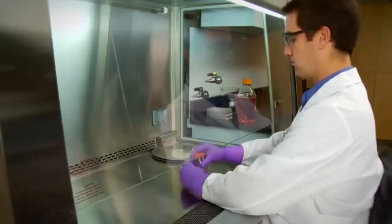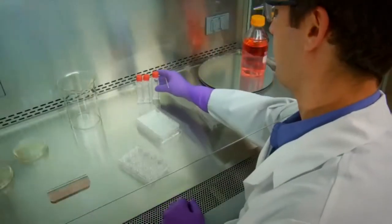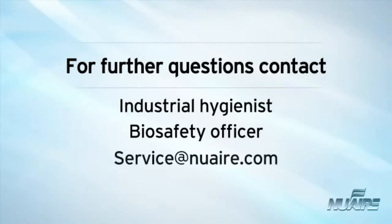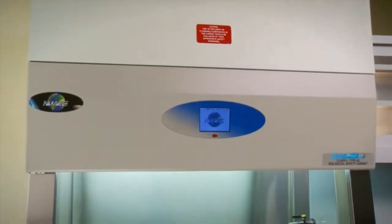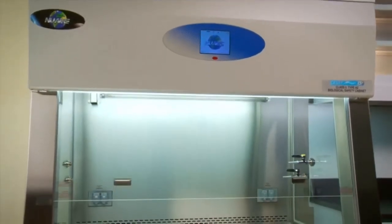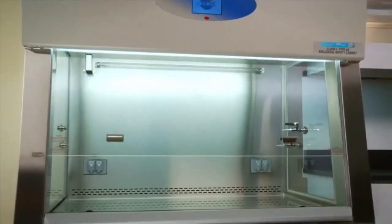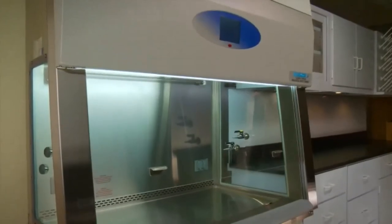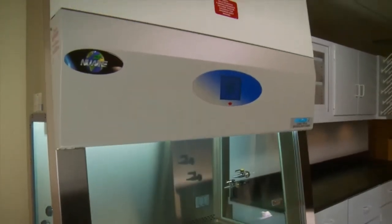For more information on how each test is performed, please contact NuAir or NSF at NSF.org. If you have further questions about setup, preparation, operation, finishing work in the BSC, or certification, check with your industrial hygienist or biosafety officer. You can also send questions to NuAir via email at service@NuAir.com or visit the NuAir website. Proper preparation, use and maintenance are your assurance of protection for personnel, product and the environment.